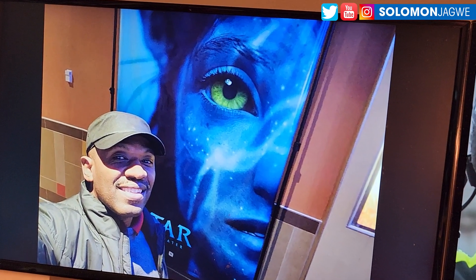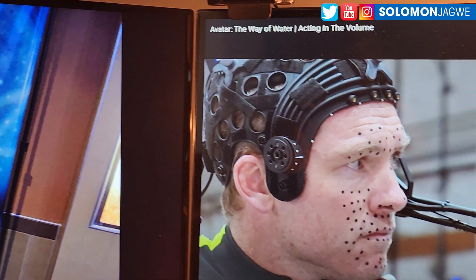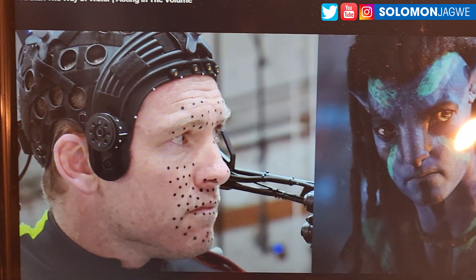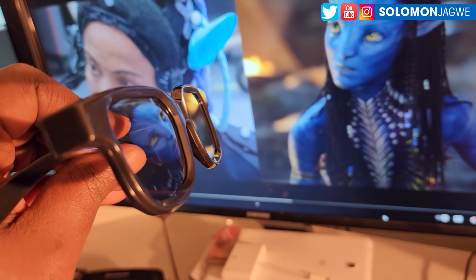Welcome back friends, this is Solomon Jagway. I'm back with another quick insight. I finally was able to see Avatar 2 in the theaters, in IMAX in 3D. I think that is the best way to watch Avatar 2.